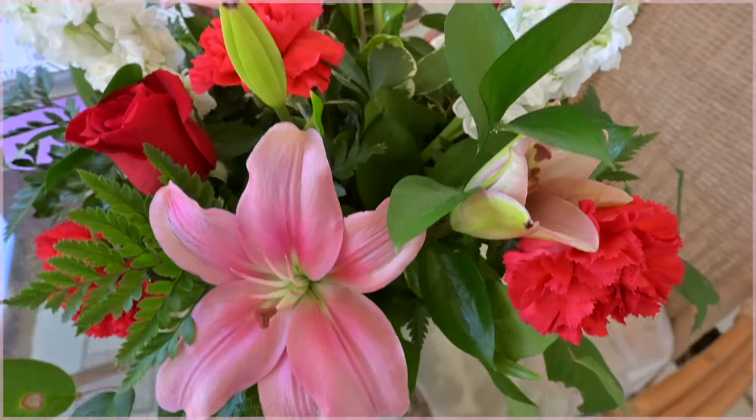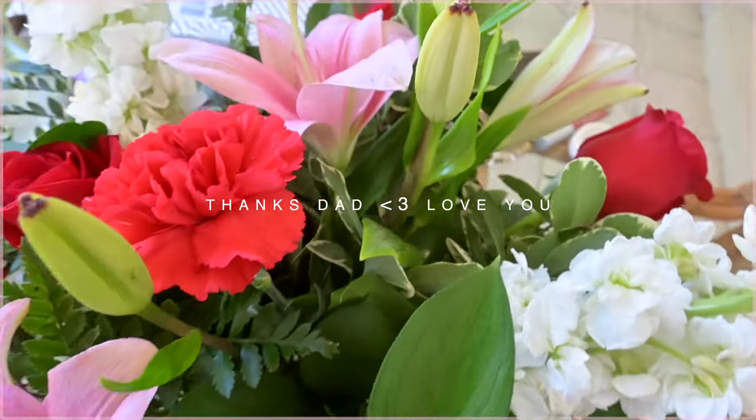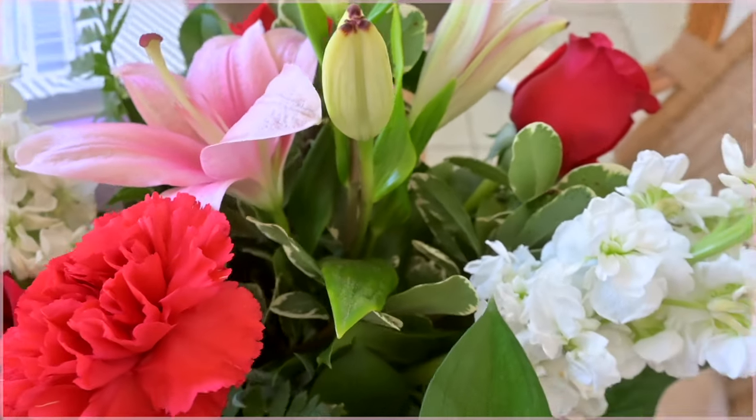These are flowers from my dad — they smell so good. He always sends them to me on Valentine's Day. And I just got a Dragon Drink from Starbucks!